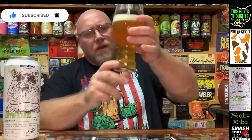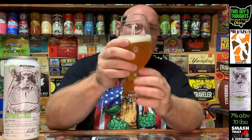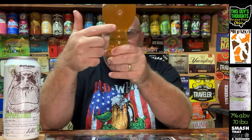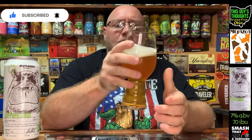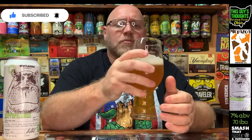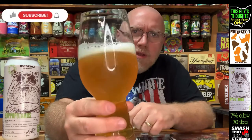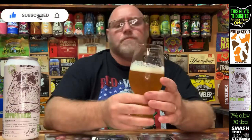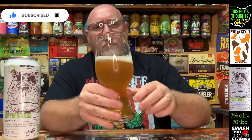Very clear — I wasn't expecting it to be this clear. There's a lot of clarity to it. There is a slight haziness, but it's pretty clear. Just about a finger of white head on top. It's frothy, with some larger fisheye bubbles popping away in there. Just a golden, yellowish color — very, very clear. Not off-putting, just kind of surprised me.